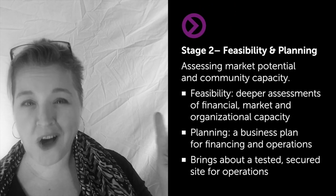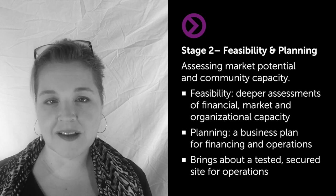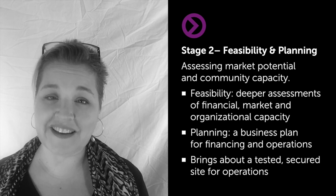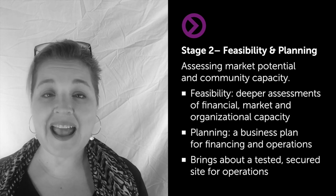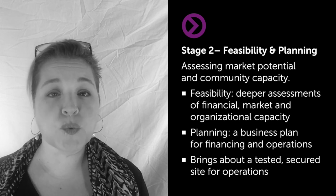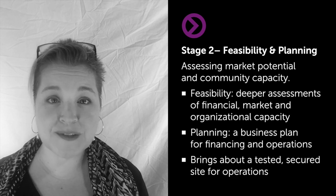Stage 2, possibly the longest stage for most startups, is Feasibility and Planning. We're building a serious business, and to do that we need to test the financial feasibility, the market feasibility, and the organizational capacity of our food co-op to really open a successful business. We're going to be investing thousands, probably millions of dollars to open this co-op, so we have to make sure the business is going to work. There's in-depth financial planning, there are market studies, professionally done.